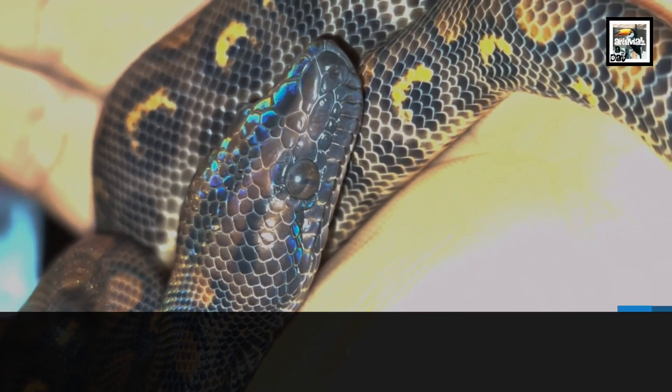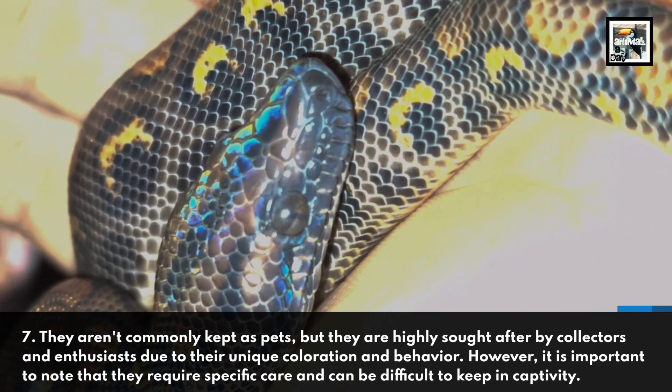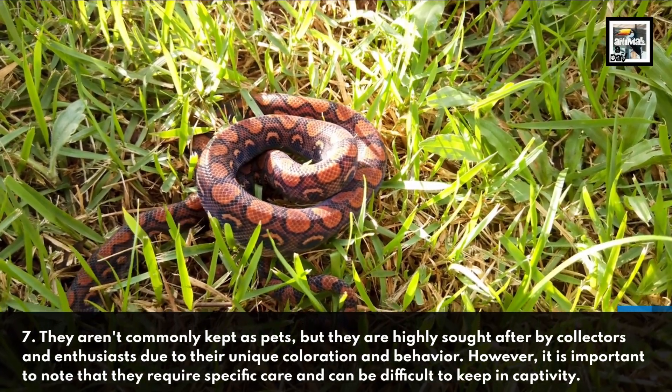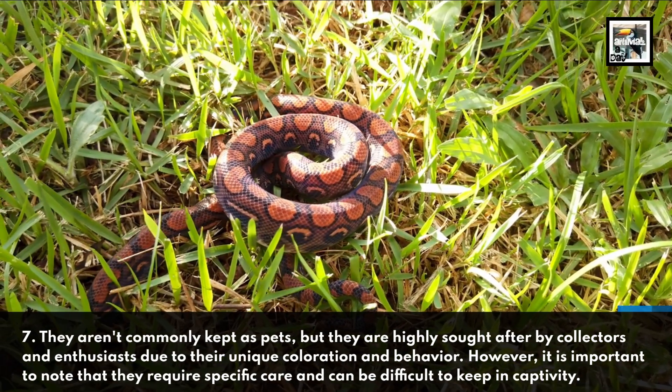Fact 7. They aren't commonly kept as pets, but they are highly sought after by collectors and enthusiasts due to their unique coloration and behavior. However, it is important to note that they require specific care and can be difficult to keep in captivity.